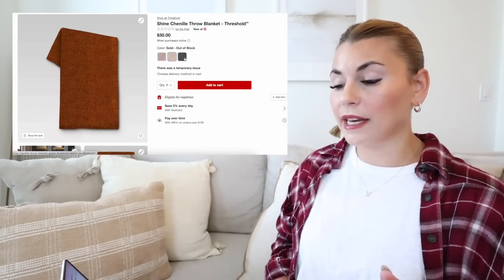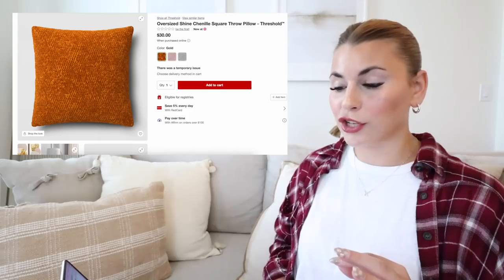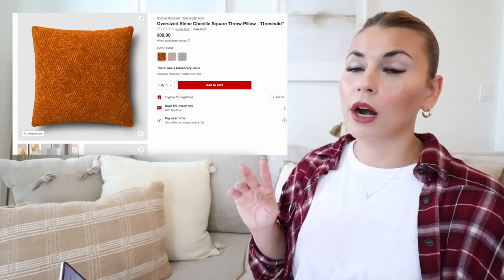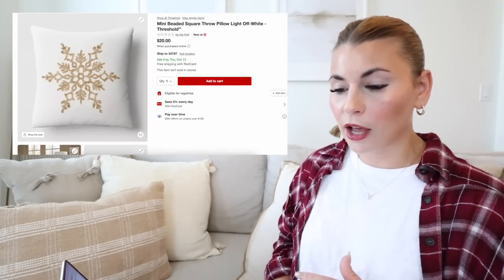Switching gears to the shine chenille pillows — these come in three colors: gold, red, and green. The colors are so pretty and chenille is such a great durable fabric for a couch. It also comes in a matching blanket. The pillow is oversized, so it's perfect for a bed or the corner of a couch.